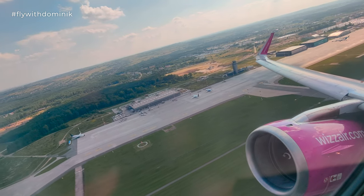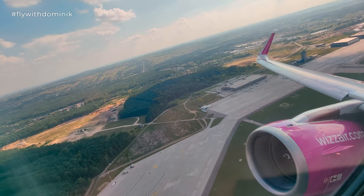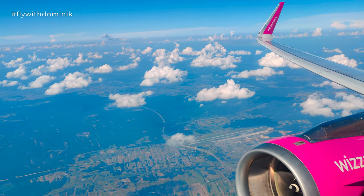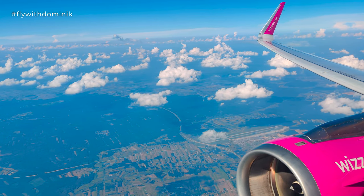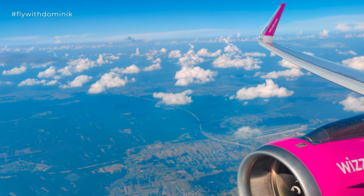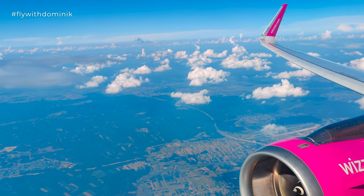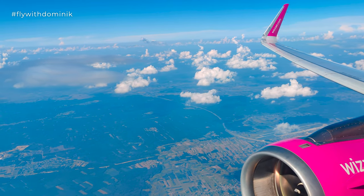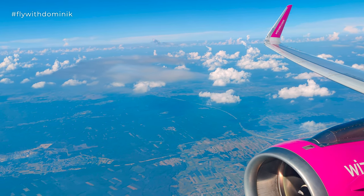Ladies and gentlemen, in the seat back in front of you, you can find the Wizz onboard magazine with a selection of snacks and drinks. We recommend our passion meal deals at a very special price, and also new products on board: coffee latte from Starbucks and cappuccino. We accept cash payments in euros and złoty, and you can also charge your Visa and Mastercard. Thank you.